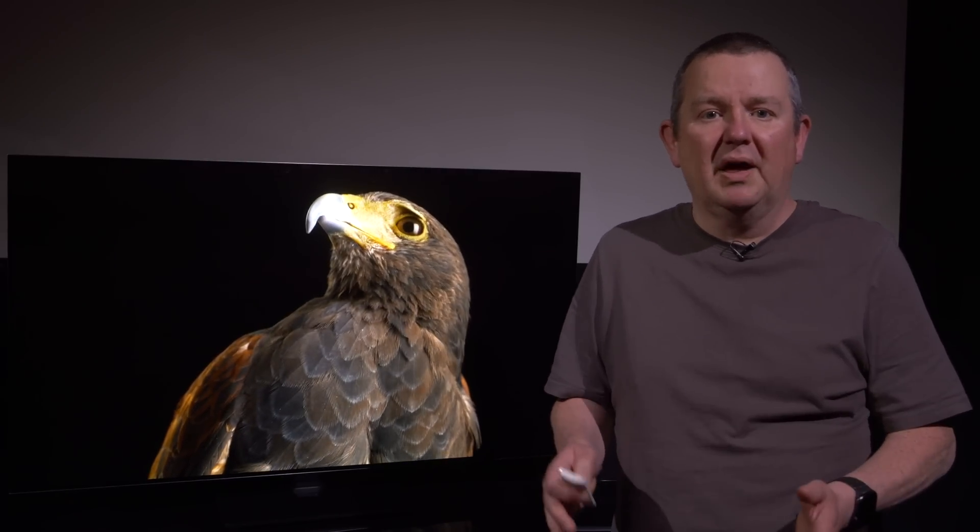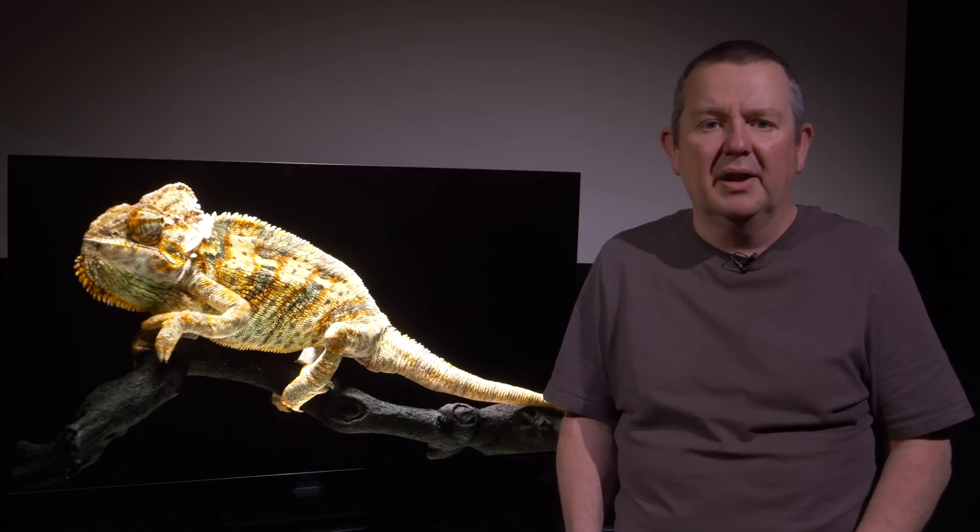The 55-inch LG G3 has been supplied for review by UK retailer Peter Tyson, and it will stay with us for long-term testing for at least the next six months. We also have access to all the flagship TVs, which will be available to us on a long-term basis this year, so we can do in-depth comparisons and further videos with them.